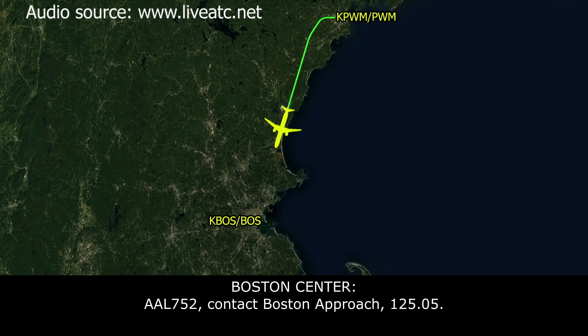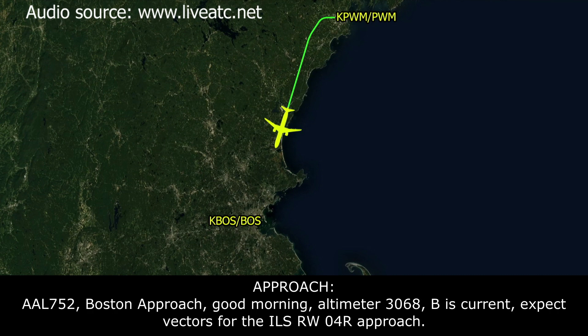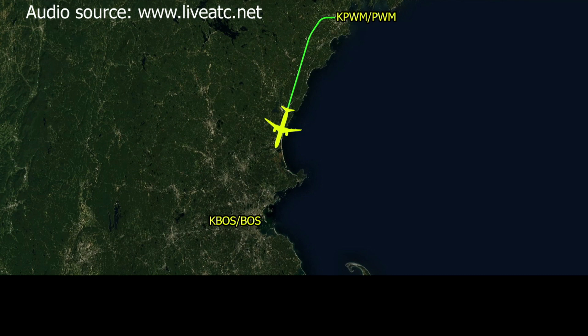American 752, contact Boston Approach 125.05. 25.05, American 752. Boston Approach, American 752, checking in 10 for 6,000. American 752, Boston Approach, good morning, altimeter 30.68 Bravo is current, expect vectors for the ILS runway 4R approach. 30.68, 4R, American 752.